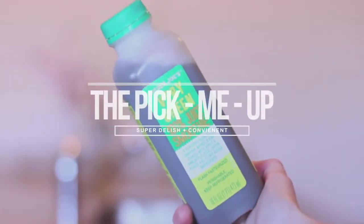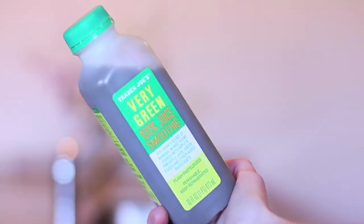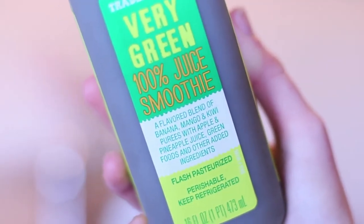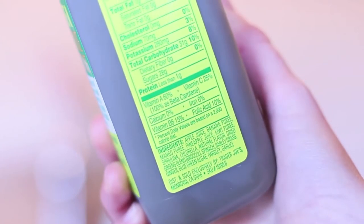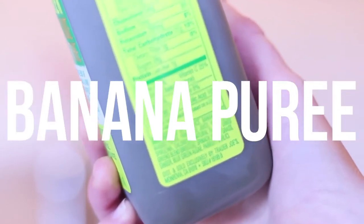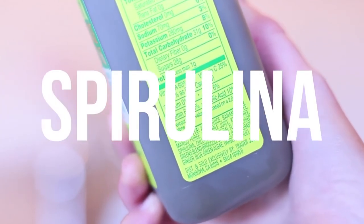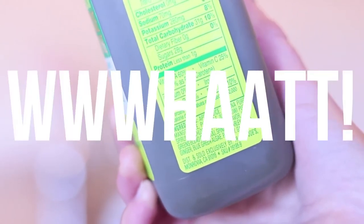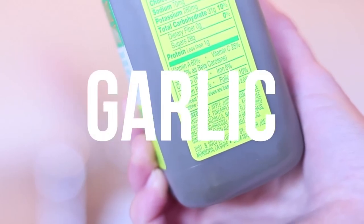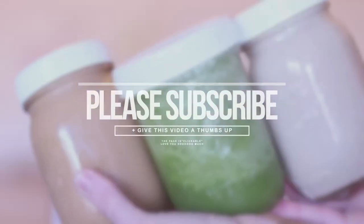Trader Joe's offers amazing tasting smoothies at a really affordable price. I highly recommend the Very Green 100% juice smoothie — it's a great pick-me-up if you're in a hurry. The ingredients include apple juice, banana puree, mango puree, pineapple juice, kiwi puree, spirulina, chlorella, broccoli, spinach, barley grass, ginger, blue-green algae, parsley, and garlic — that's amazing! Thank you guys so much for watching. I hope you enjoyed these smoothies — all the measurements are down below. Bye guys!